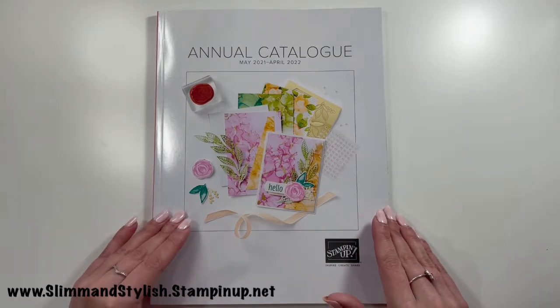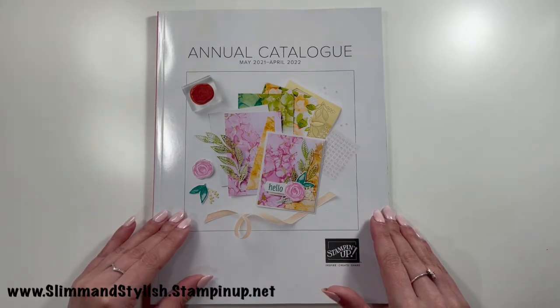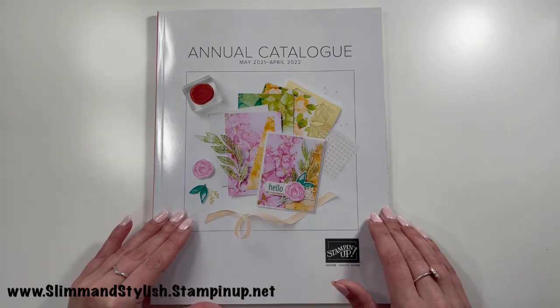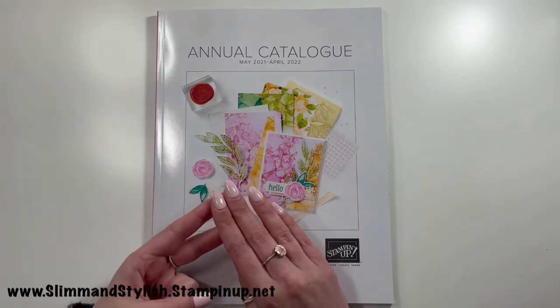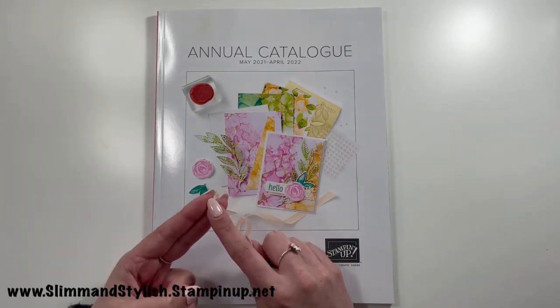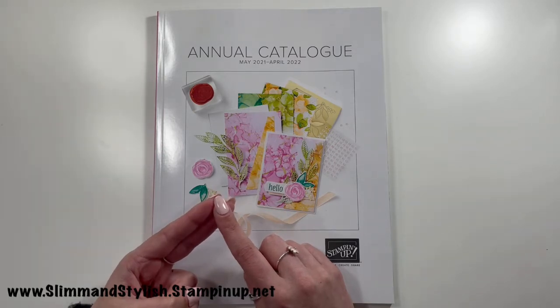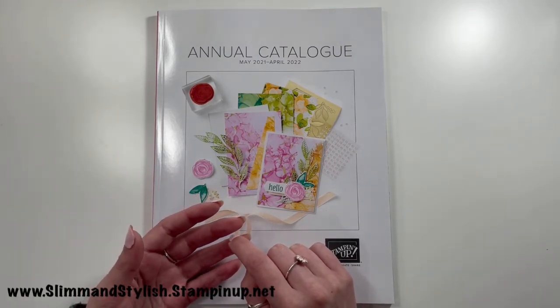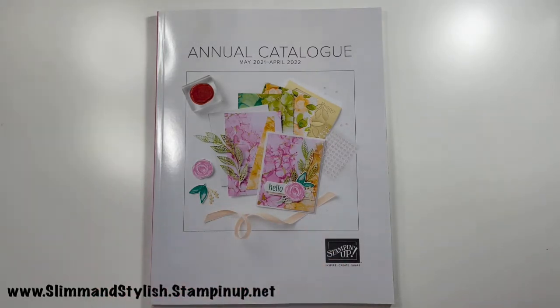Today I'm purely just going to run through the annual catalog with you so you can have a look through all the brand new goodies that Stampin' Up have on offer, which came live this week. I'm also going to talk through a couple of promotions — a hosting promotion and a joining promotion — both designed to help give you the best discounts possible on your new goodies.